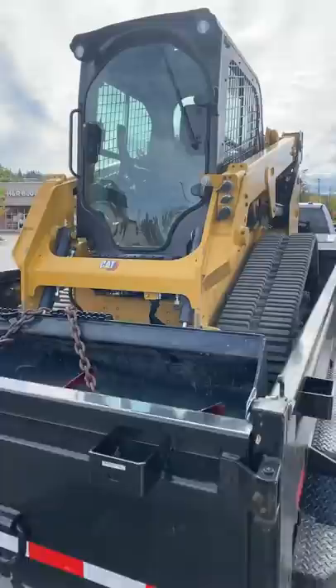We're gonna learn together — I've never been on one before, so we'll figure it out. Nice touch here: I had him add the high flow kit. It's a factory installed option so we can run the snow blower. I'm excited to get it out in the field and try it out.